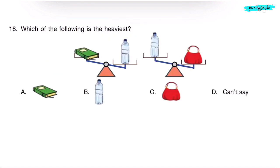Question 18. Which of the following is the heaviest? In the first figure, the bottle is heavier than the book. In the second figure, the purse is heavier than the bottle. So, the purse is the heaviest object. Correct answer is Option C.